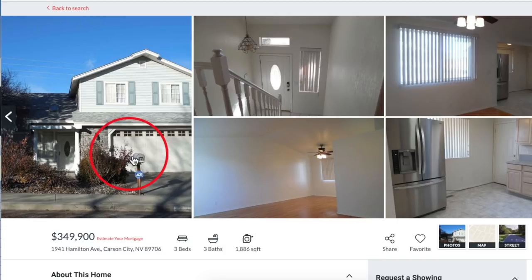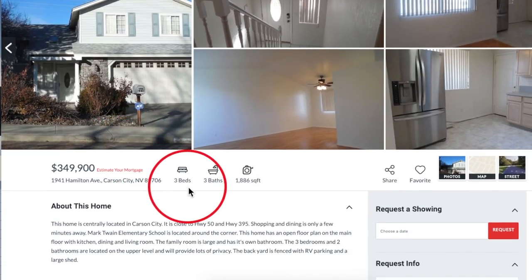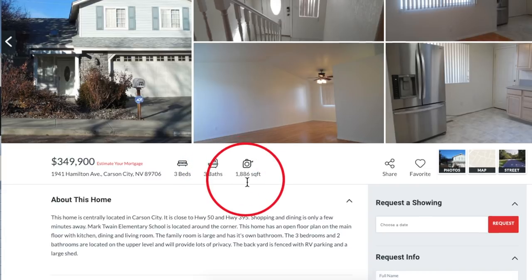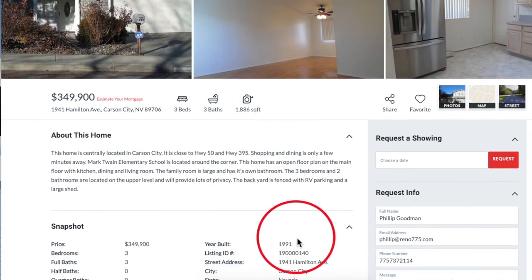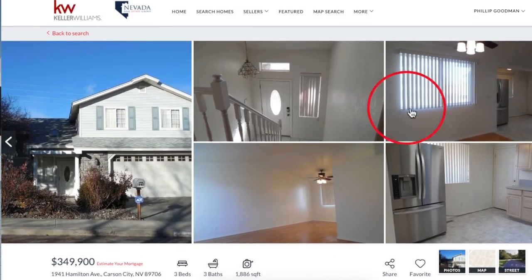Talk to us about this charming split level home. This turnkey home is split level. It is close to Highway 50 and 395. It's three beds, three bath, 1,886 square feet. It has RV parking, built in 1991. And it is move-in ready.